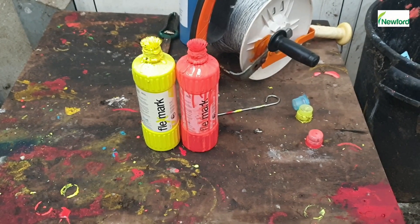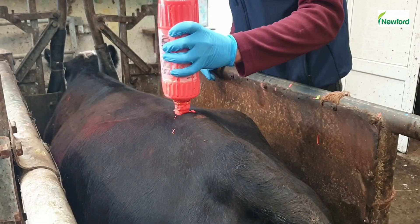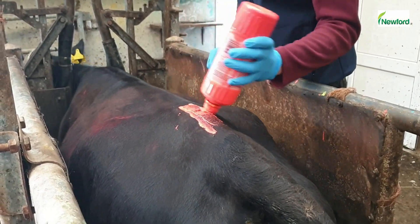Cows are tailpainted yellow for the first round, followed by red, blue, and green, and as each cow is AI'd, the next colour is put on her.